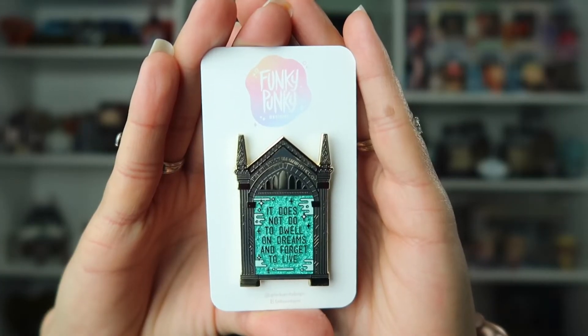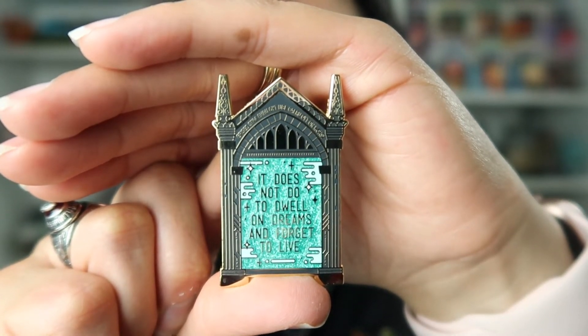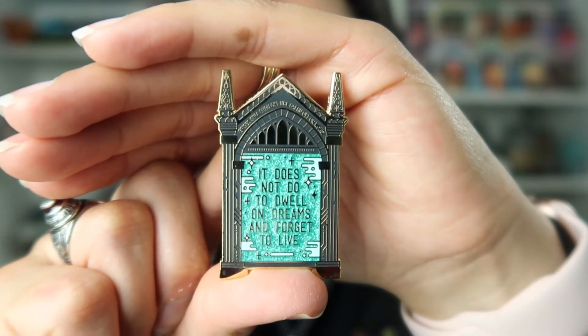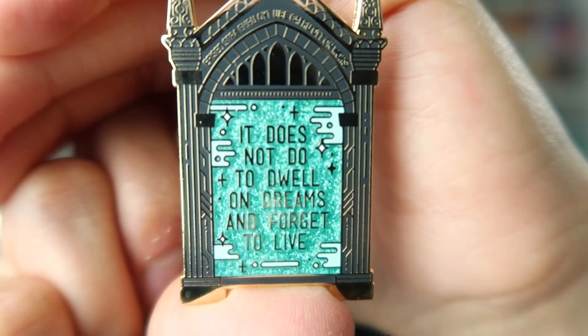And this is the second pin that I got from Funky Punky Designs. Here we have a closer look — this mirror resembles the Mirror of Erised. Both this pin and the one with the Hogwarts castle, I believe, are $11.89. There are a few variants of this pin — you can get it with glitter or not with glitter. I picked out this one in a teal color for the background, but there's also a purple version. I am super happy to get these pins because honestly I did not have any Mirror of Erised pins, and I think this design is beautiful. This one actually makes me think of Christmas, so I'm super excited.